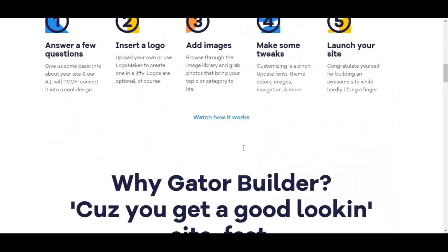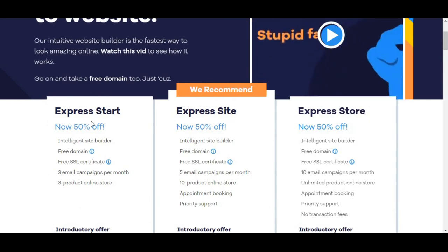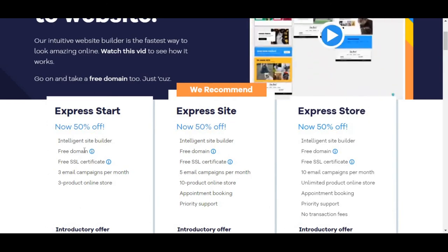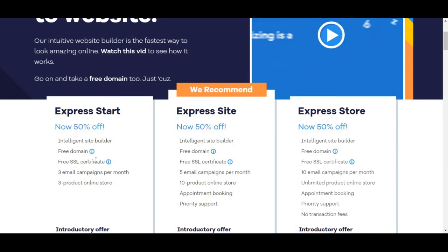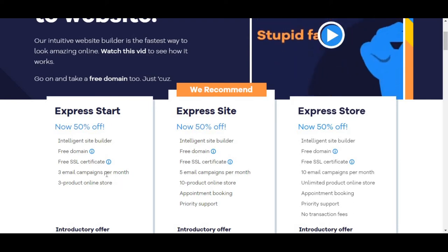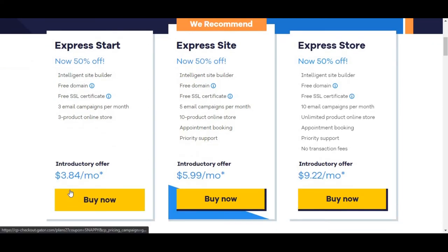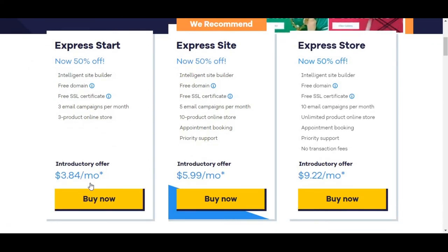They offer three plans. The first plan is Express Start, which has 50 percent off currently. You are going to get an intelligent site builder, free domain, free SSL certificate, three email campaigns per month, and a 10-product online store. The price is just $3.84 per month, slightly reduced because of the 50 percent off that is currently on.